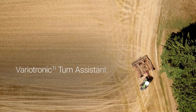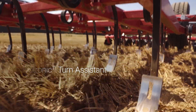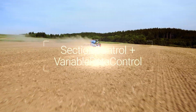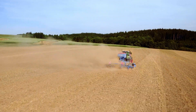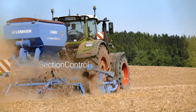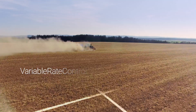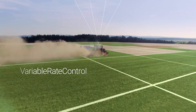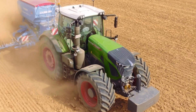With VarioTronic-TI Turn Assistant, you can automatically turn into the headland. Easily control both the automated section control and the section-specific application of products with variable rate control on the VarioTerminal. For precise farming that suits your local environment.